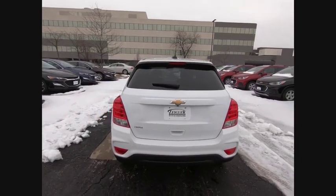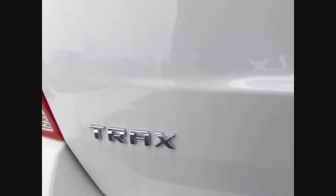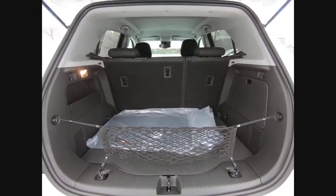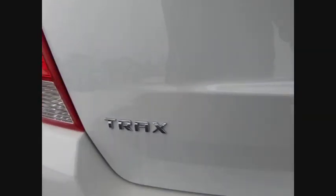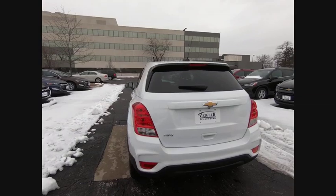Here are some of this vehicle's great options: electronic stability control, brake assist, traction control, remote keyless entry, front license plate bracket, front wheel independent suspension, rear window defroster, rear window wiper, security system, and low tire pressure warning.